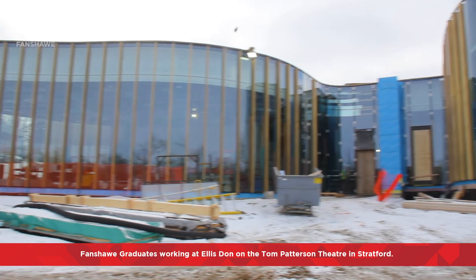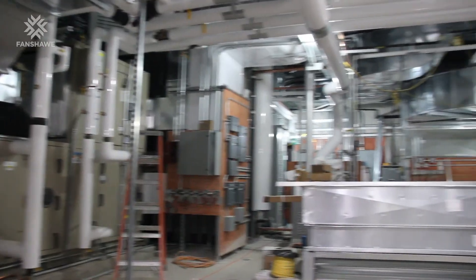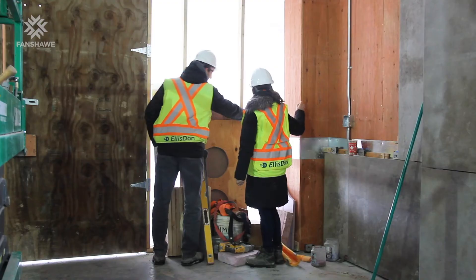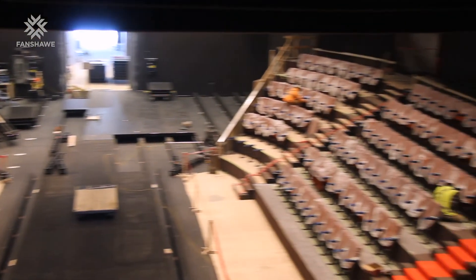We are here learning the real deal about the construction industry. I can see the effort from the professors and the coordination to update the content of the program every year. We are learning to be the bosses of the future.